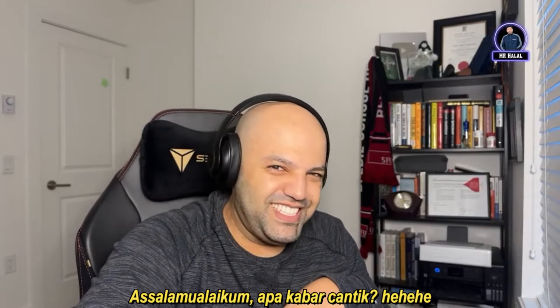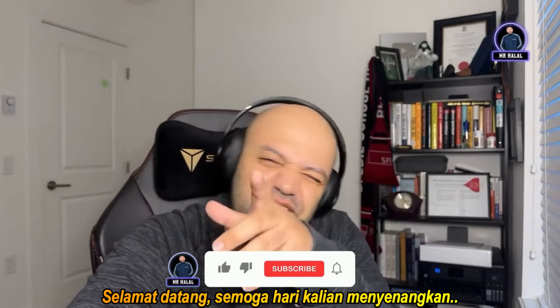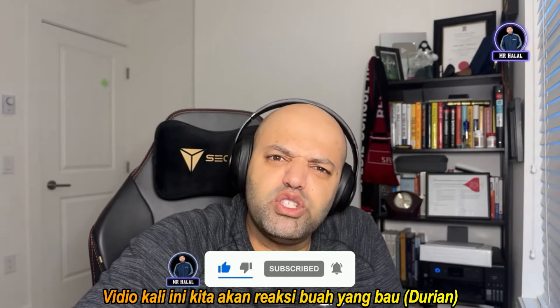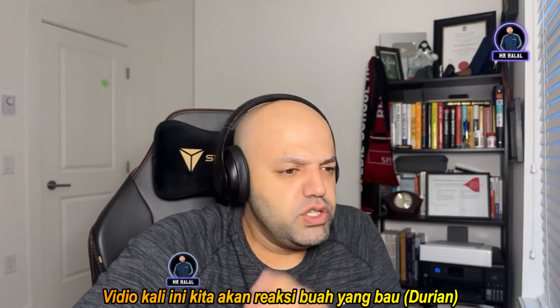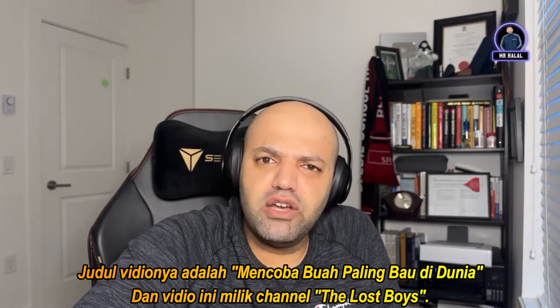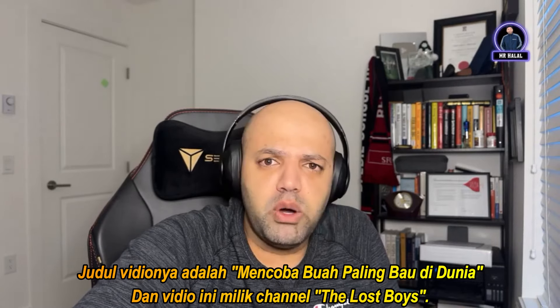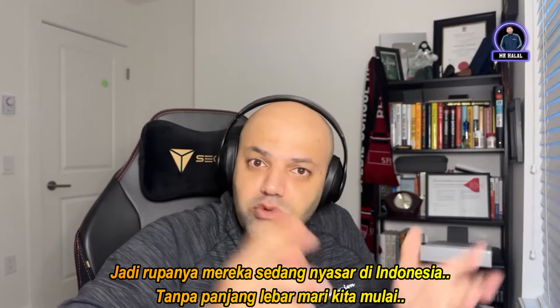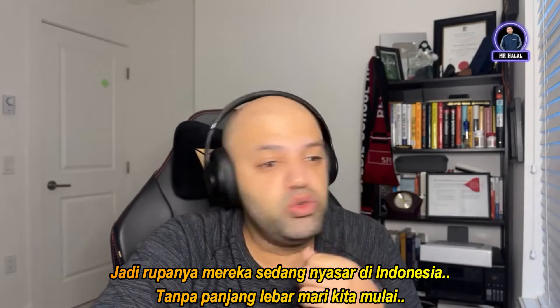How are you doing, welcome to the channel, hope you're having a wonderful day. Today's video we're gonna check out some smelly fruits. The video is titled 'Trying the World's Smelliest Fruit' and it's by the Lost Boys — they're lost in Indonesia. Without further ado, we're gonna watch this video.